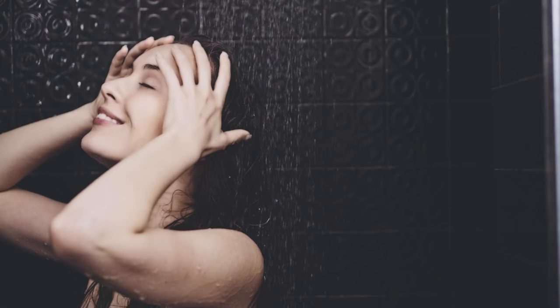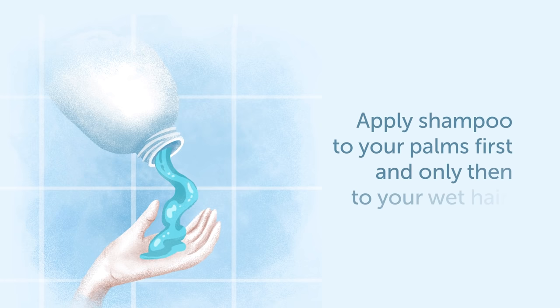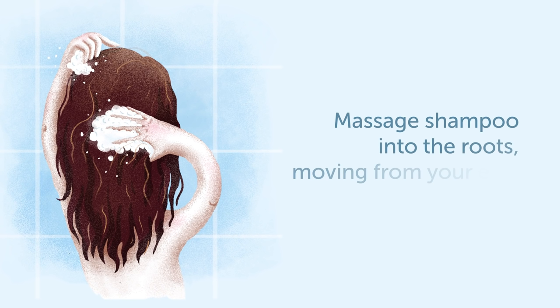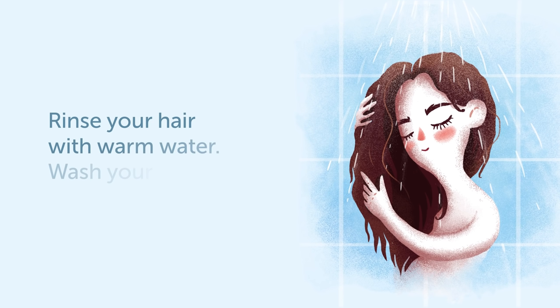Number 10: Washing. First things first, let's start with the simplest thing — washing your hair. Before you go to the bathroom, brush through your hair so that it wouldn't be tangled when it will dry. Start washing your hair by applying shampoo to your palms first, and only then to your wet hair. Gently massage shampoo into the roots, moving from your ears to the back of your head. This will help to keep your blood flowing to the follicles and promotes hair growth.